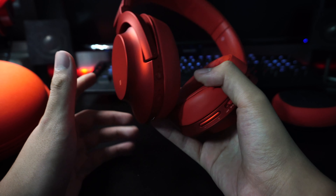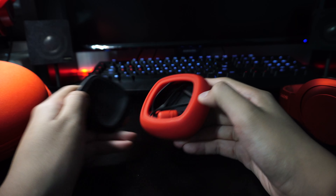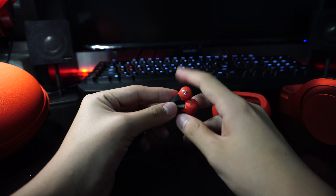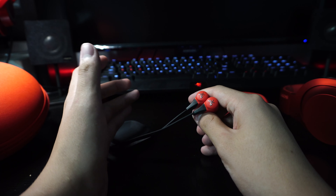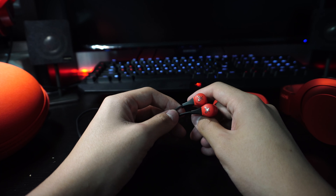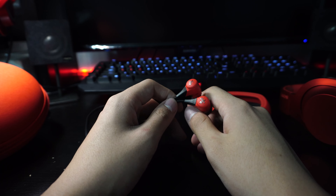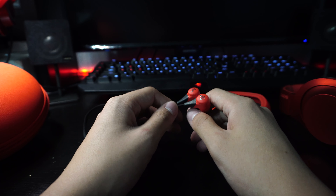The overall build quality is very strong. Even though it's a plastic frame and body, it's very robust and doesn't bend or break easily. Sometimes I put these headphones in my bag without the case and they still work well. Overall, it's a very good pair of headphones — my previous pair was the ATH-M50 from Audio Technica, and this one is very good in comparison.